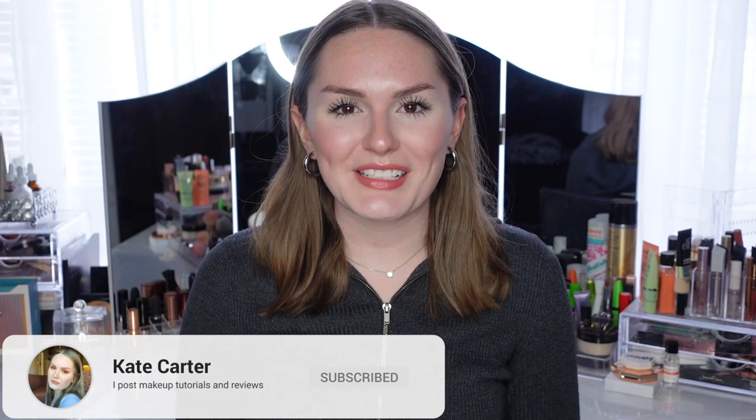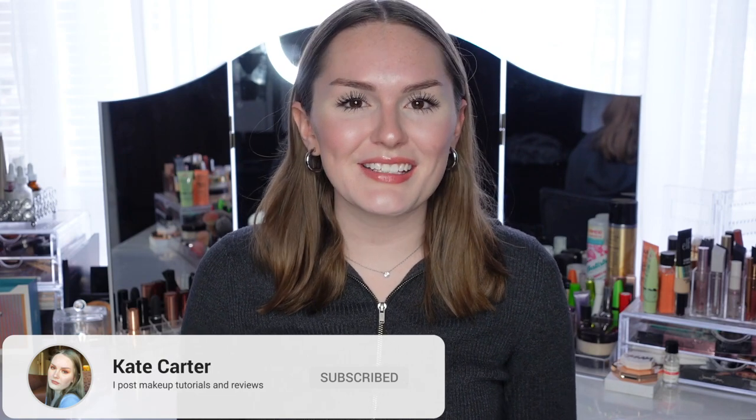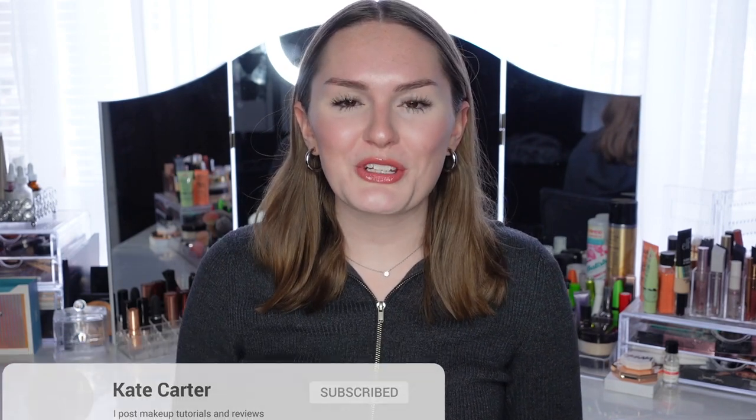Don't forget to subscribe if you want to see more mascara videos — I post every three days. Give this video a thumbs up too. I'm going to jump right into day one of testing two new drugstore mascaras.